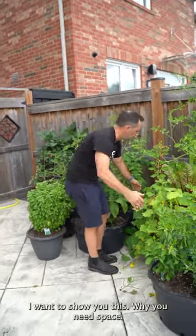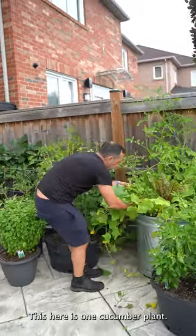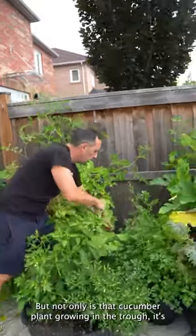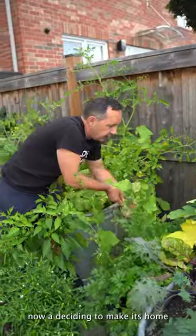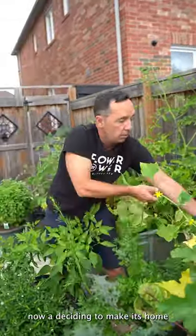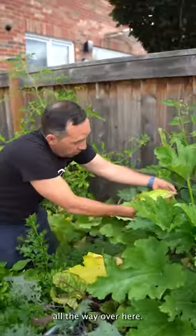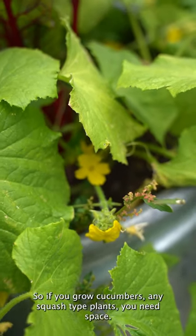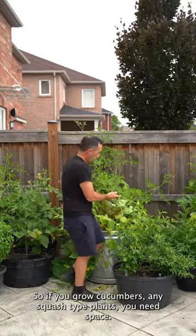I want to show you this — why you need space. This here is one cucumber plant, but not only is that cucumber plant growing in the trough, it's now deciding to make its home all the way over here. So if you grow cucumbers, any squash type plants, you need space.